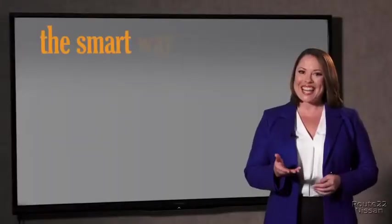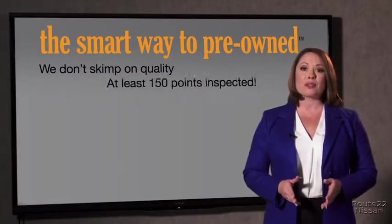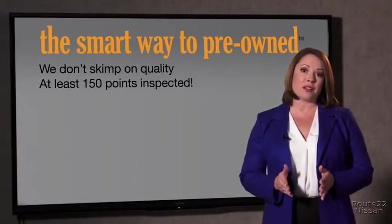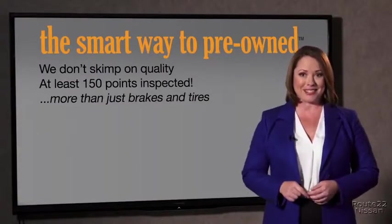I mean, they only check two things. The tires and brakes are just adequate, not even good. I mean, what is that about? Why take chances? Your life and those of your loved ones should be more important than that. That's why we don't skimp on quality — all of our pre-owned vehicles go through at least a rigorous 150-point inspection, checking more than just brakes and tires.